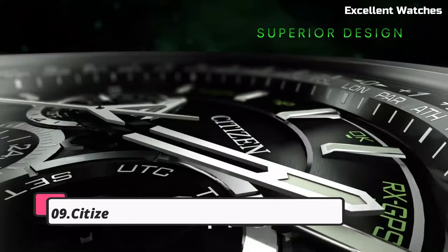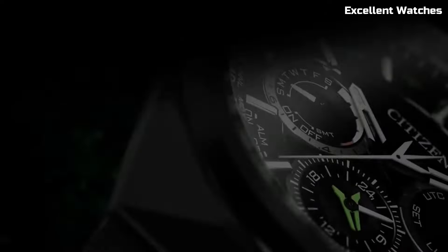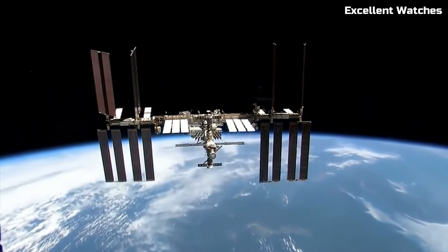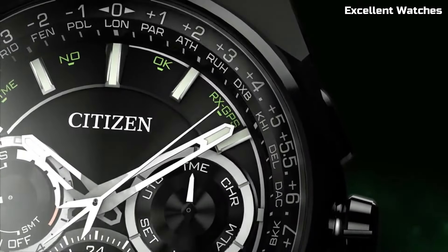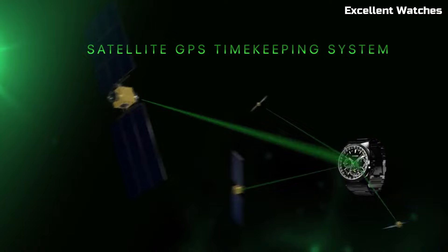Number 9: Citizen Satellite Wave F900. The Citizen Satellite Wave F900 is a pinnacle of precision and innovation, harnessing the power of satellite technology to provide unparalleled accuracy. With its super titanium case, it's not only lightweight but also incredibly durable. The watch features a perpetual calendar, chronograph, and alarm, ensuring you're always on time and organized.